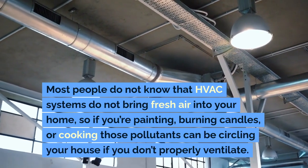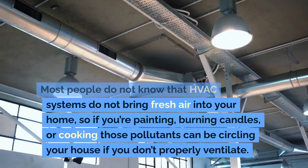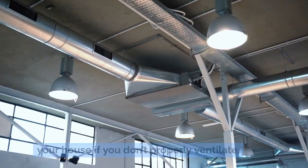Most people do not know that HVAC systems do not bring fresh air into your home. So if you're painting, burning candles, or cooking, those pollutants can be circling your house if you don't properly ventilate.